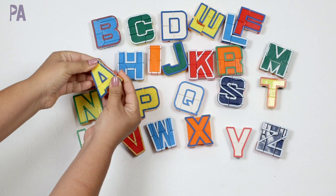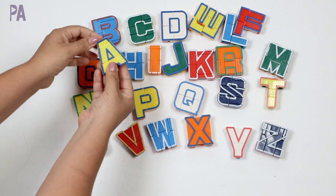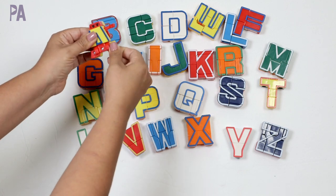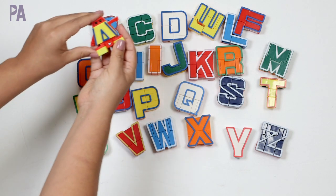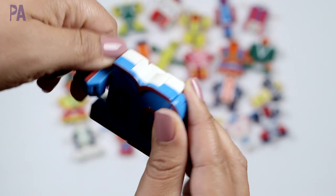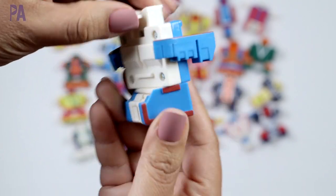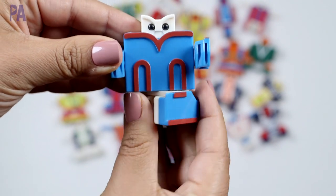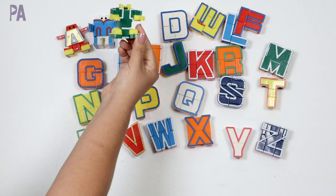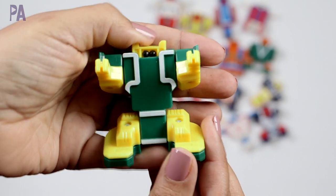We also have the set of the number bots which work very similarly, except they're just numbers. Here is our letter A, and then with a few twists and little adjustments, we turn our letter A into an Alphabot. Each one of the letters does something a little bit different, and what's fun is trying to learn how they all work. His little head pops up, his little arms — as you're working with these little Alphabots, your child starts to recognize the letters as they manipulate it. You can have a really fun guessing game to figure out which letter it is.